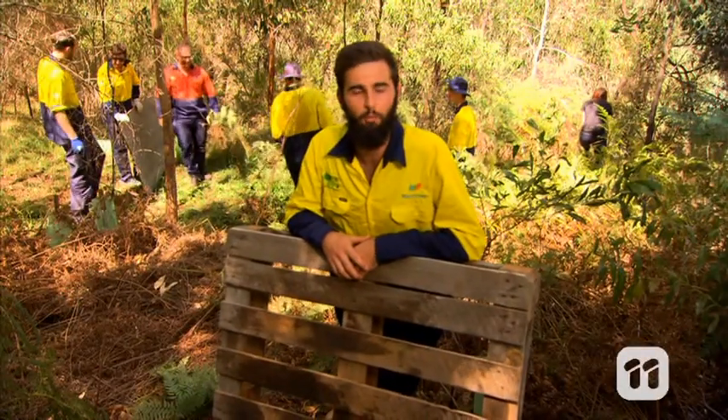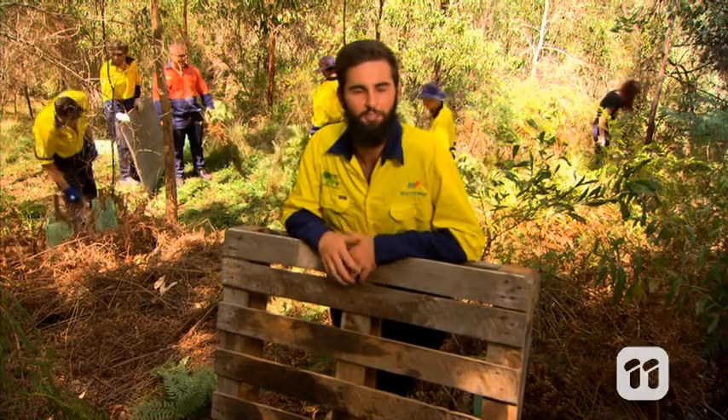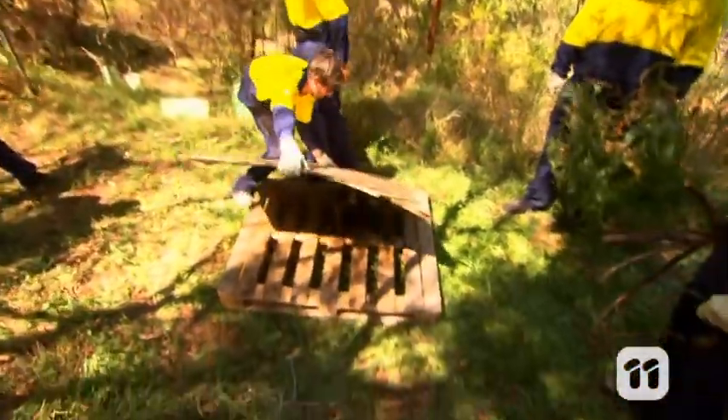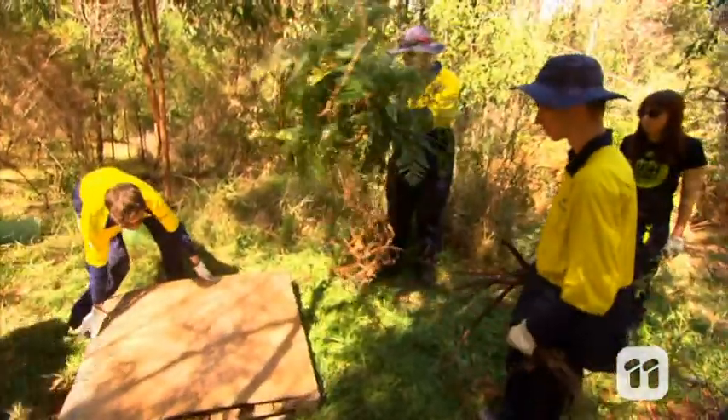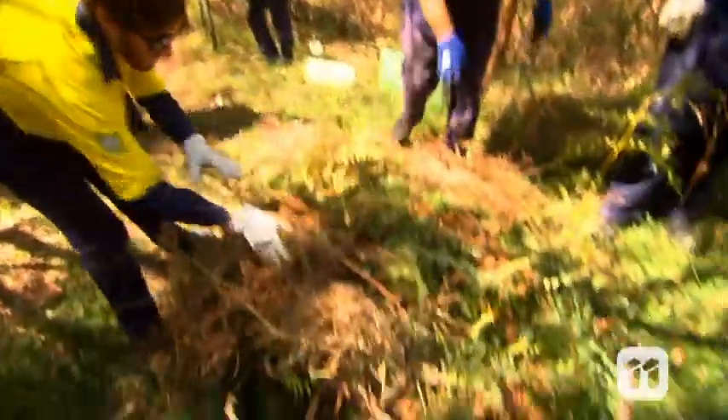We've also been setting up what we like to call bandicoot bungalows, which will act as a home base for the animals where there's not enough native habitat. To make these eco-friendly bungalows, we use a wooden pallet which is laid on the ground. Then we add branches, grass, and sticks to the top to provide a form of shelter.